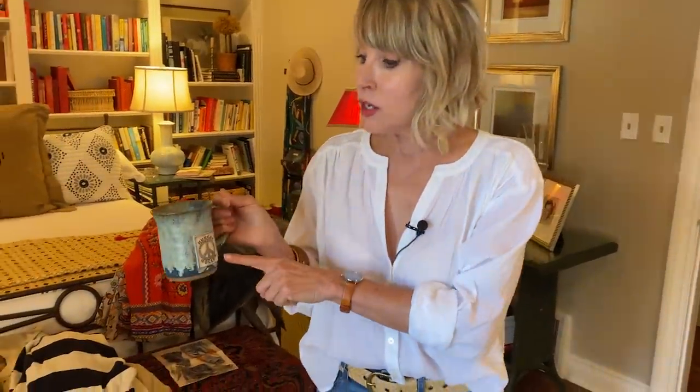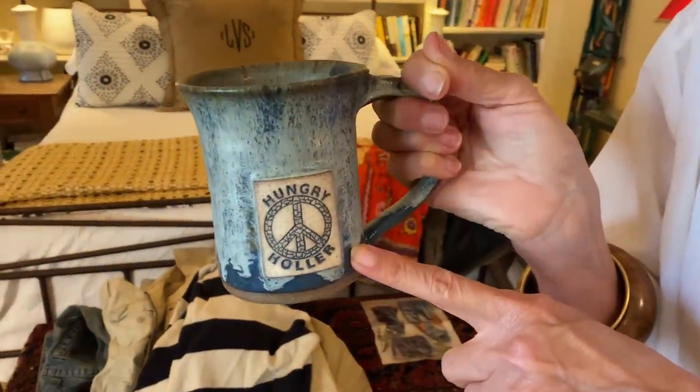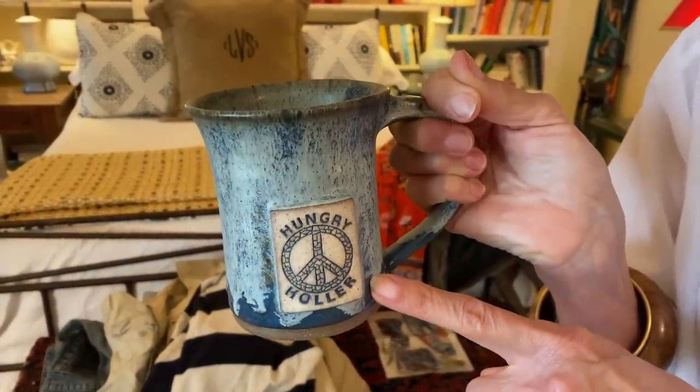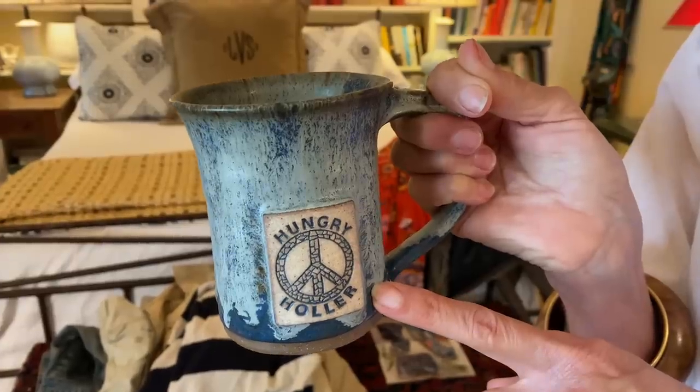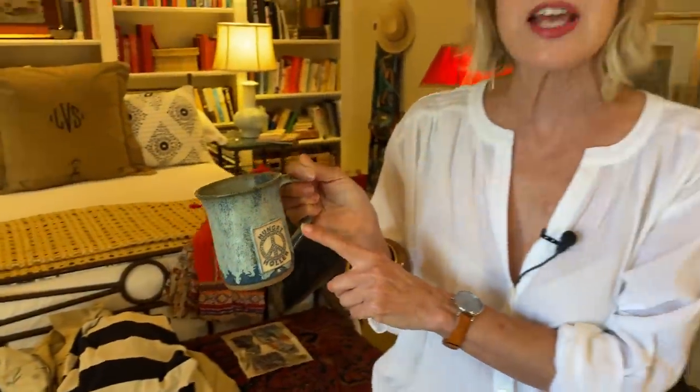My coffee cup today — it's sold by my friend Jan. She is an artist here in Oklahoma and one of the people that through Instagram has become very dear to me. We've been friends for a long time. She's at Hungry Holler if you want to follow her — by far the wittiest person on Instagram. I think she's absolutely exceptional, and she just lost her mama recently, so I want you guys to send her some love.